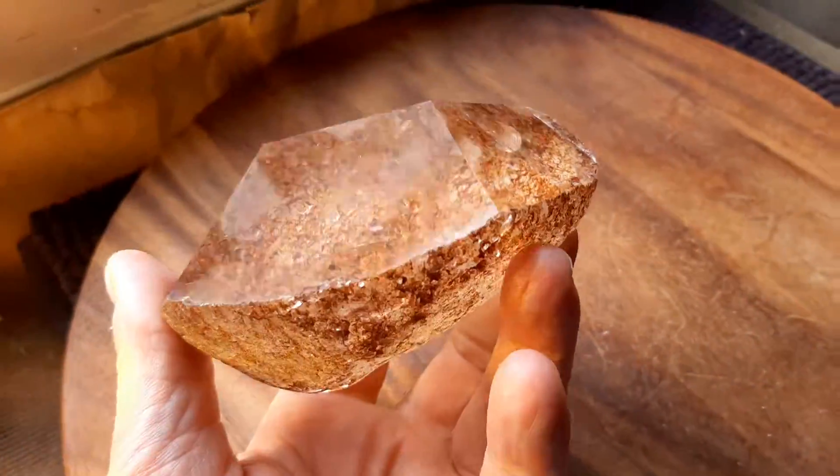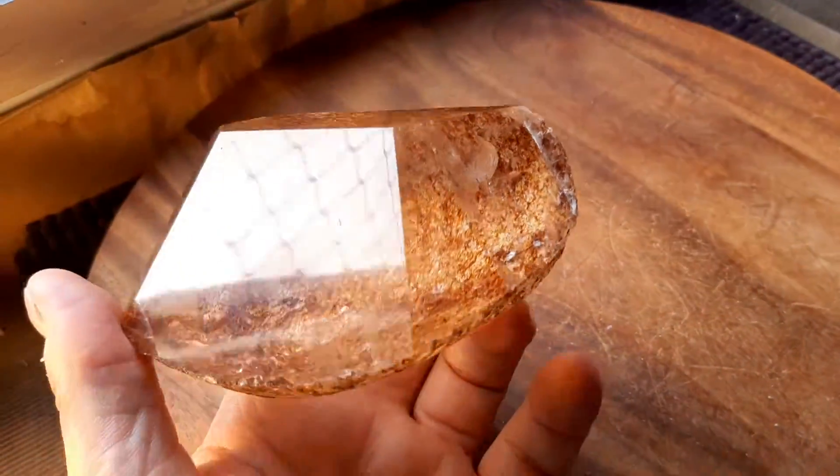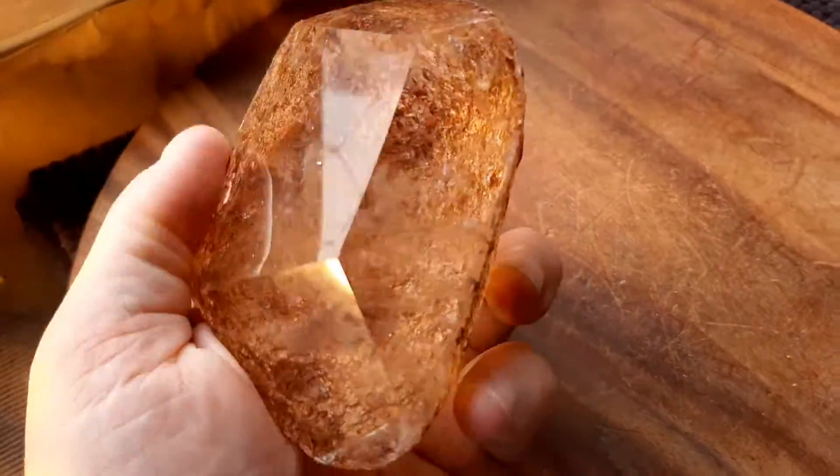My buddy Ney took it and polished a window into it. Sometimes they call these a lens, because he polished a window so you can see into the crystal.